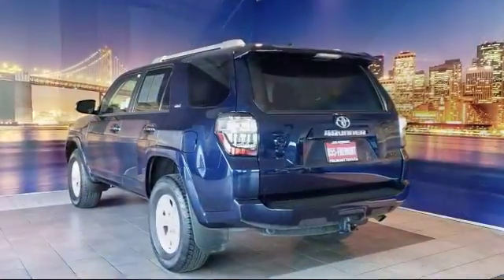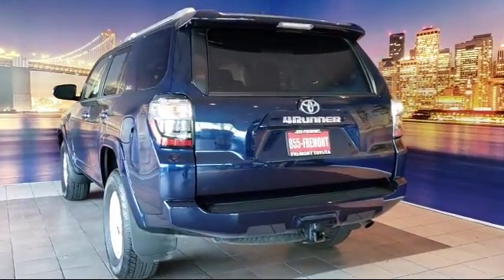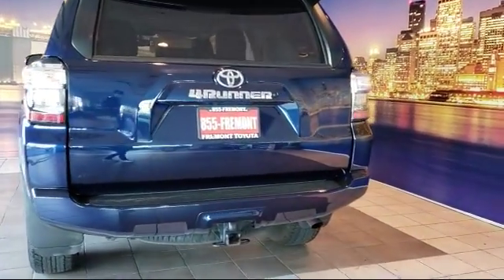It also features Sirius XM satellite radio, a rear-view camera, air conditioning, and has less than 25,000 miles on the odometer.